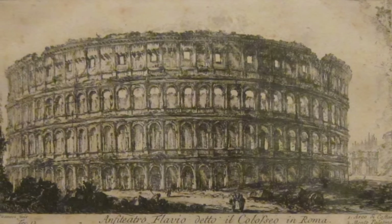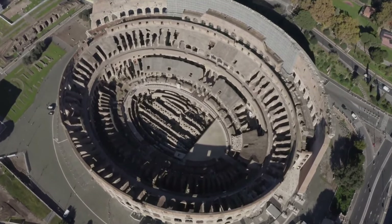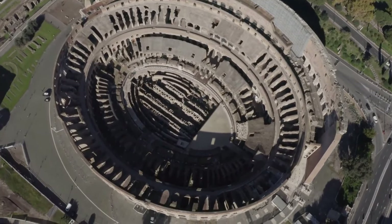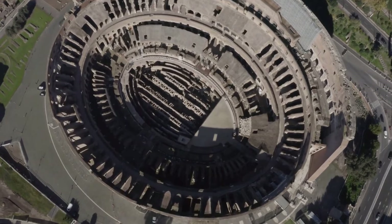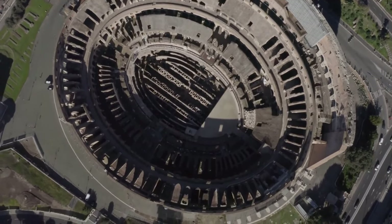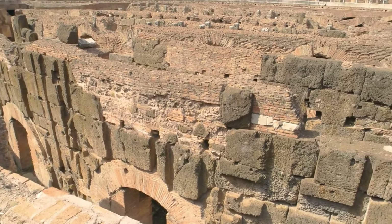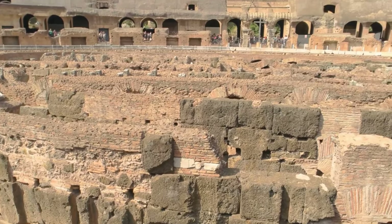The Colosseum is an amphitheater located in Rome. Built between 70 to 80 AD, this colossal structure is the largest amphitheater in the ancient world. Capable of accommodating approximately 50,000 people, it is not only impressive in size, but also mesmerizing in its architecture and intricate details.